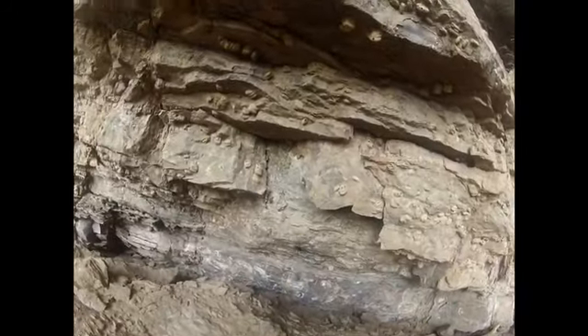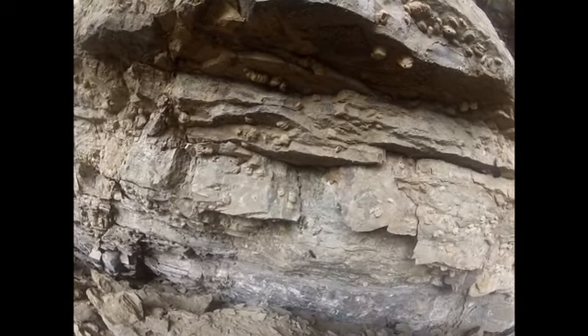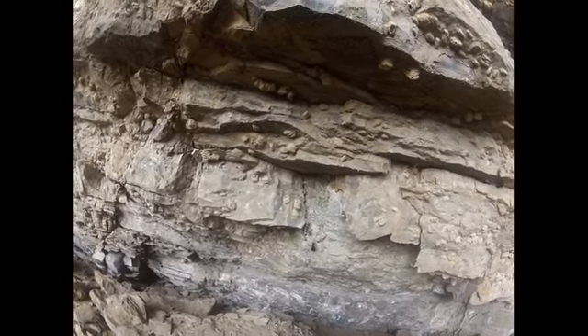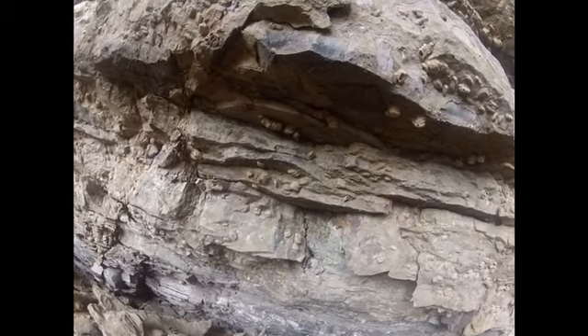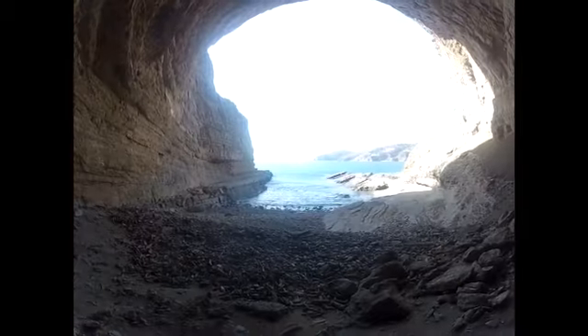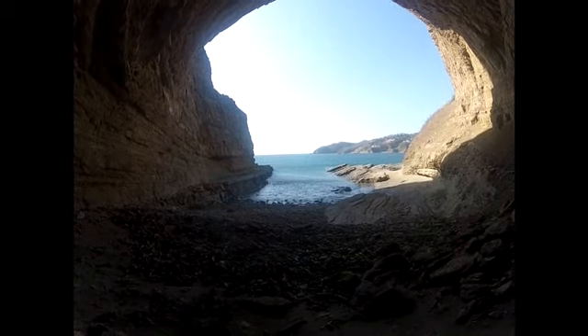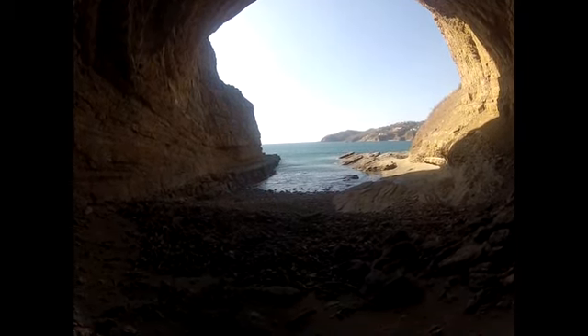There is a bug inside of the cave. It's very big, but you can't tell that it is big, because my camera is small. The bug has wings, but it decides to walk. And so we also walk, even though the bug wasn't the reason for our walking.